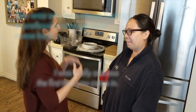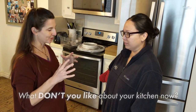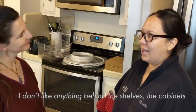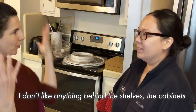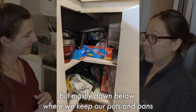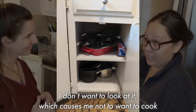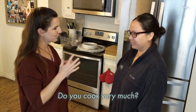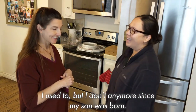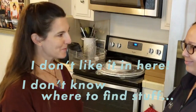We've done some other rooms, but today we're going to do your kitchen. So I'm going to be like a doctor — tell me where your kitchen hurts. What don't you like? I don't like anything behind a shelf cabinet, when you open them up. Mostly down below where we keep our pots and pans — that gives me a lot of anxiety. I don't need to look at it, which causes me not to cook because you need that to cook. I don't like it in here; I don't know where to find stuff. This is a big ask for me.